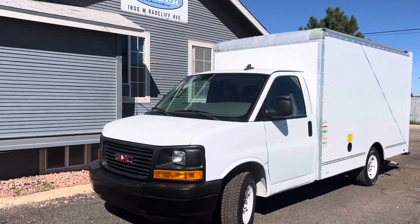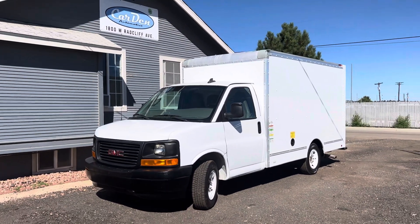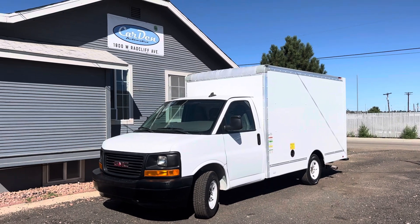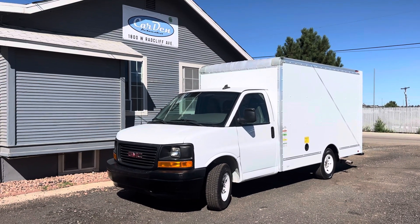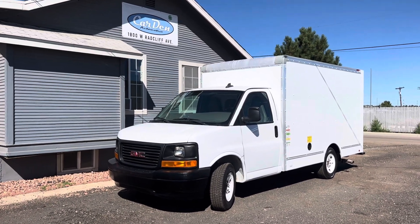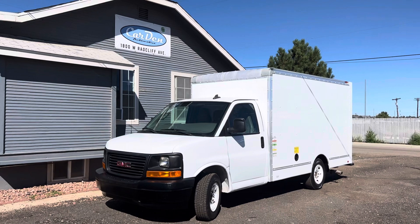So yeah, this is our 12-foot box truck. If you're interested, give us a text or call at 303-390-0766. You can also go online to our website at cardenonline.com. Thanks, have a good day.